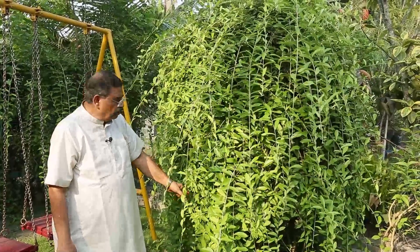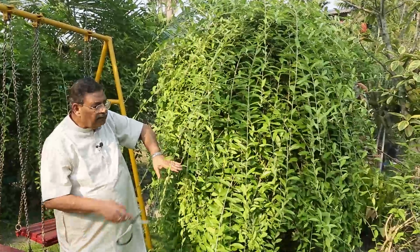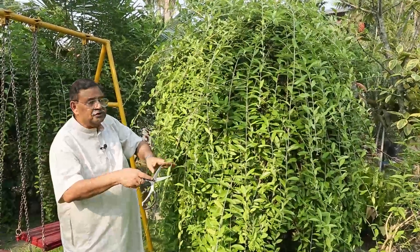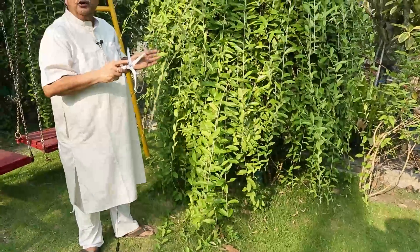So we have planted a pipe. On top of the pipe it has grown up there and now it is drooping down. We can shape it. This one we have kept because we want it to come down to the ground level.